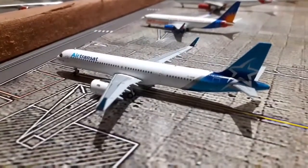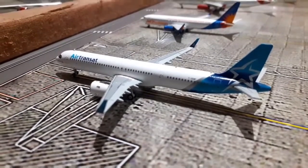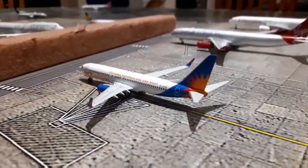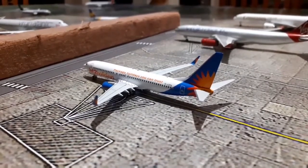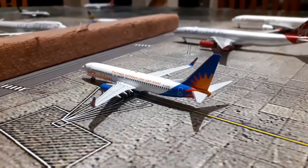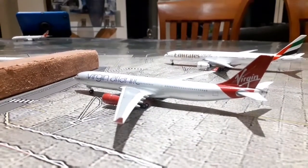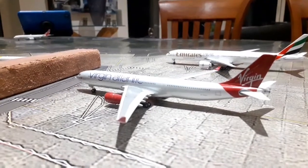Moving over to Terminal 2, we have got this Air Transat Airbus A321neo Long Range, and of course today he's operating flights to and from Toronto Pearson. We have then got this Jet2 Holidays Boeing 737-800, and today he's going to be operating flights to and from Alicante. We've then got this Virgin Atlantic Airbus A330-300, and today he's going to be operating flights to and from Bridgetown in Barbados.